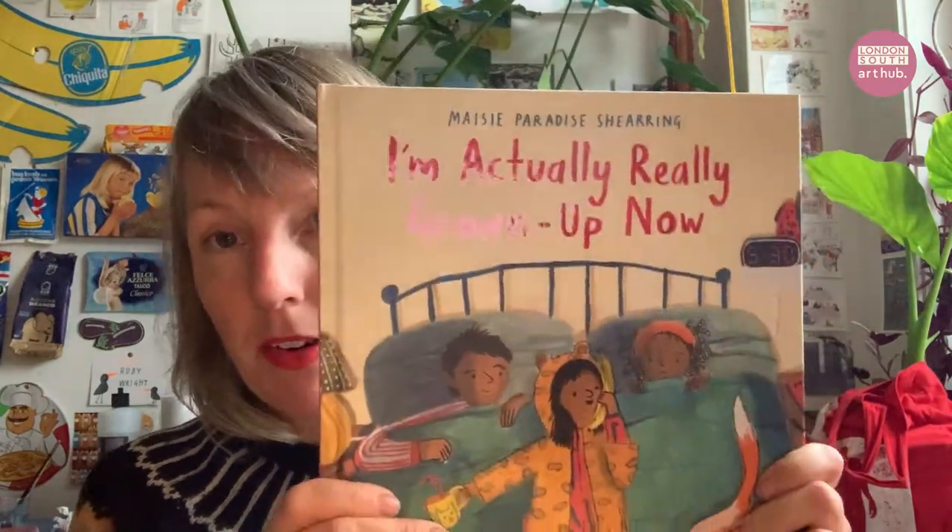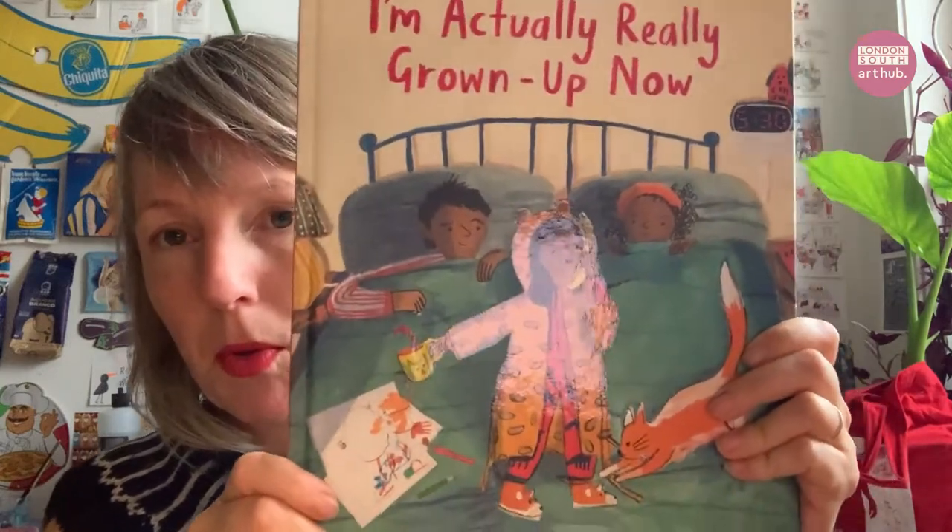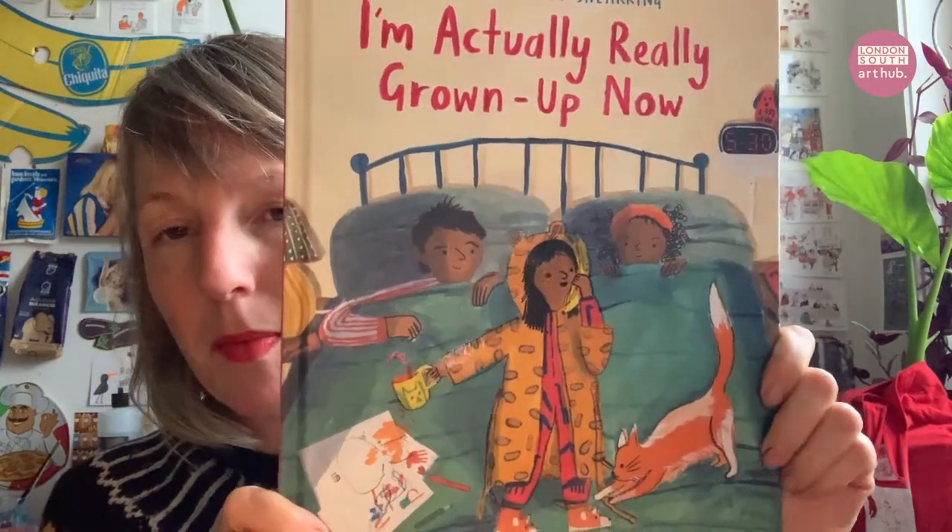Another person I really love is Maisie Paradise Shearing. This is a book — it's actually for slightly older children. It's about a little girl who's decided she's so grown up she can go to her parents' party, and she wants to stay up for it. It's lovely.